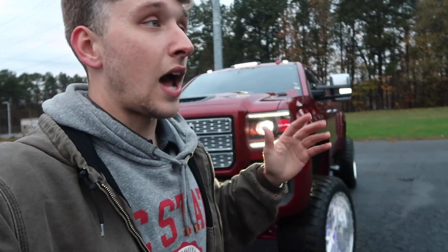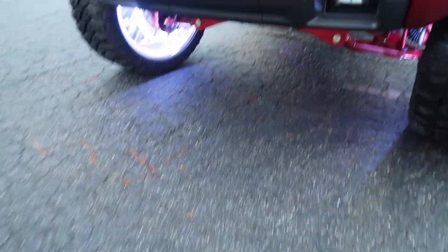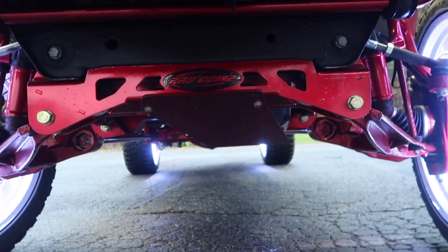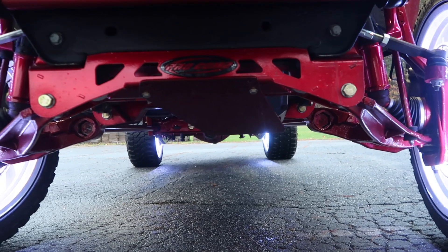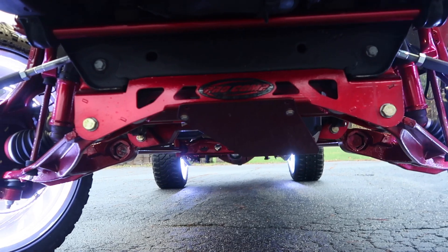When I first saw this truck a couple months ago while it was in the process of getting done, I thought it was a McGaughys lift kit — huge shout out to Pro Comp lift kits because it's a great design. I love the way the Pro Comp looks. So we've got a 7 to 9 inch Pro Comp lift kit, all powder coated. Normally I don't like Pro Comp or Rough Country because their cross members are kind of plain and basic, but I love the way this Pro Comp lift kit looks. People buy a lift kit a lot of times because of the way the cross member looks.